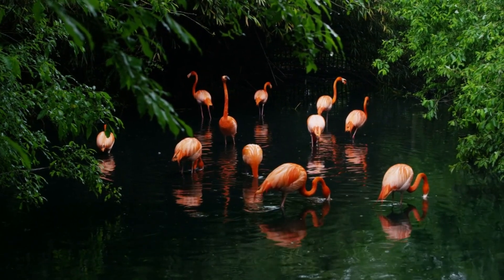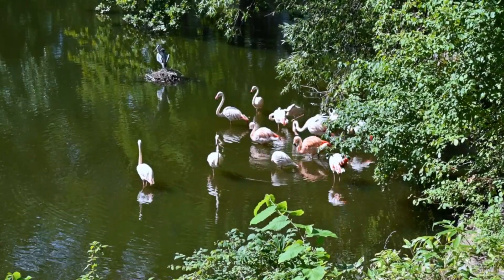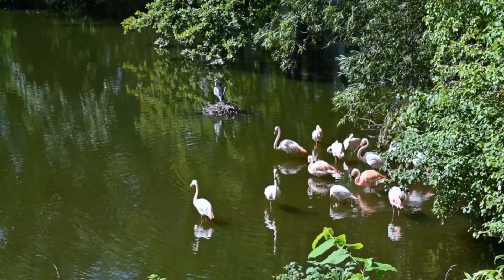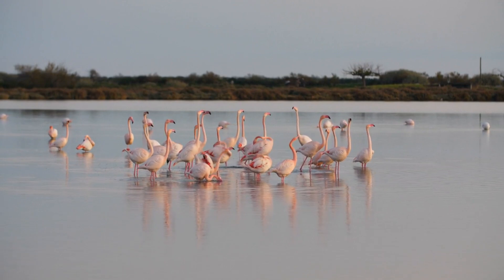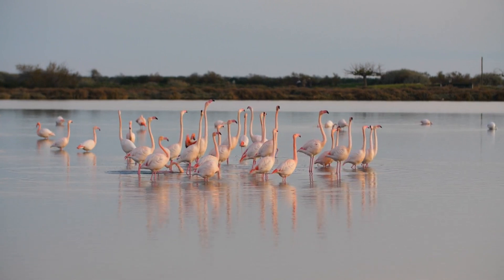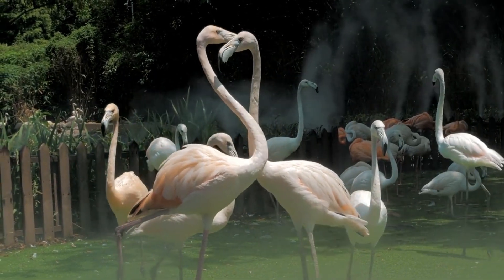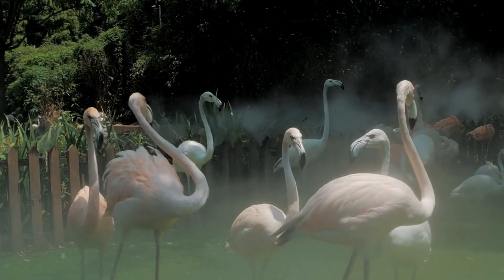From their vibrant colors to their unique behaviors, flamingos are some of the most fascinating birds on Earth. They've adapted to their environments in incredible ways, from filtering food with their beaks to dancing in flocks to find a mate. Flamingos remind us of the beauty and diversity of nature. The next time you see a flamingo — whether in the wild, at a zoo, or in a picture — you'll know why they're pink, why they stand on one leg, and even how they dance. Isn't learning about animals fun? Thanks for watching today's video, and don't forget to like, share, and subscribe for more amazing animal adventures. See you next time, kids!